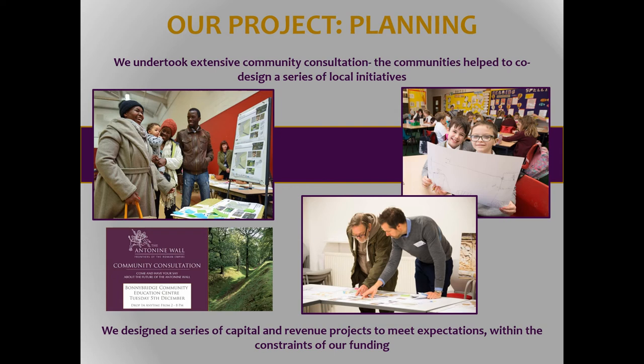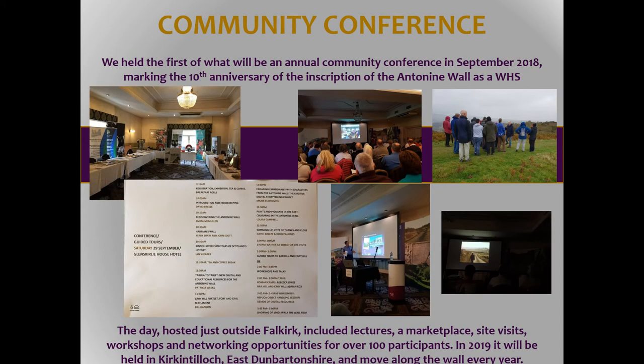We began the project by running a series of workshops across the communities and asked them what they wanted. This has to be co-designed and co-curated with them. We haven't done this as a tourism initiative; we've done this as things that the local communities want to see. We also ran a community conference last year for the first time, which was absolutely packed — all the tickets went, it was free and they also got a free lunch, which may have been part of the reason why it was so busy. We're running another one in a couple of weeks' time, moving it to a different local authority every year.